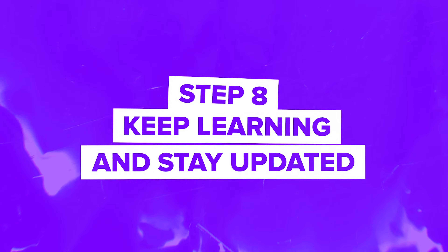Step 8: Keep learning and stay updated. Blockchain is still a rapidly evolving field, so staying updated is key. Follow the latest trends, attend blockchain conferences, and take part in online communities like Reddit or Stack Overflow. Blockchain technology changes fast, so it's important to keep learning.